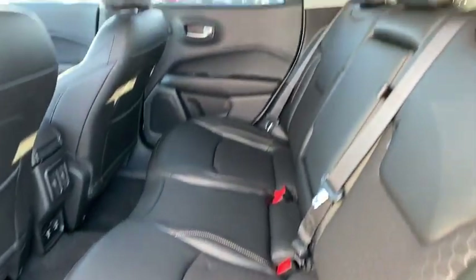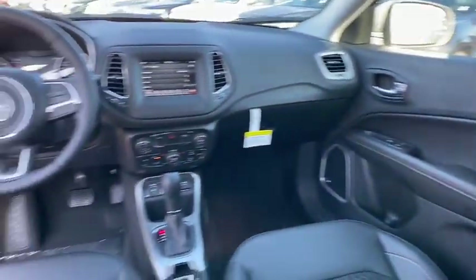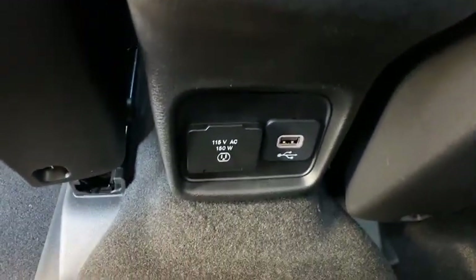Bluetooth, adjustable steering wheel, power steering, four-wheel disc brakes, keyless start, cruise control, aluminum wheels, floor mats, rear defrost, center armrest.